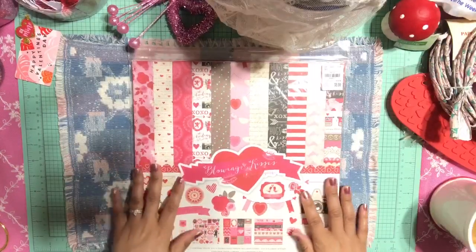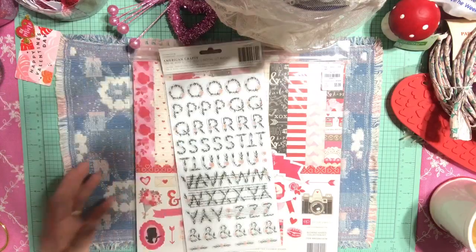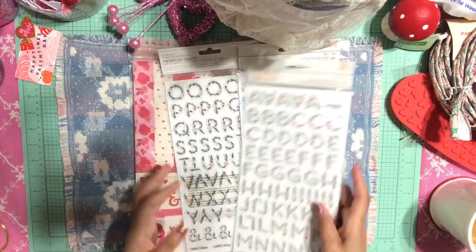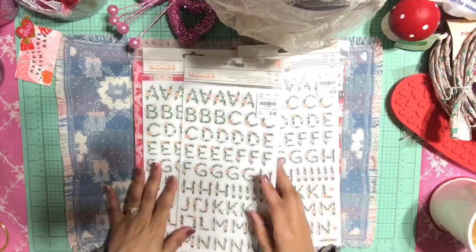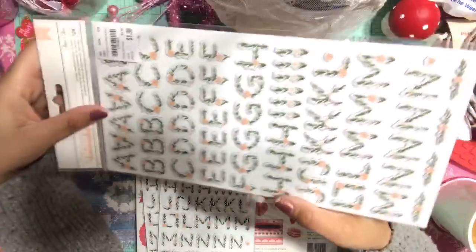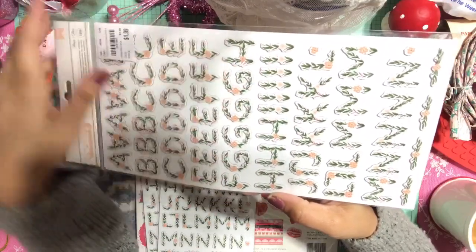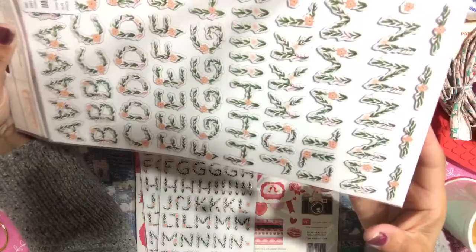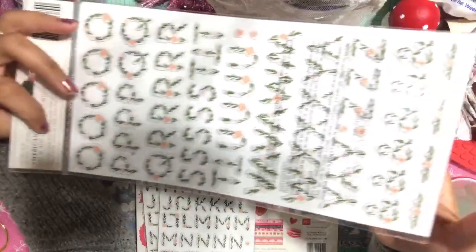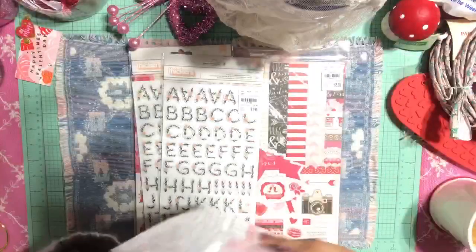I also picked up a few of these beautiful thicker alpha stickers. I actually already bought these a few years ago, but I love the floral design on this alpha. The lettering is done in a beautiful floral greenery design — it's absolutely breathtaking. I picked up three of these.